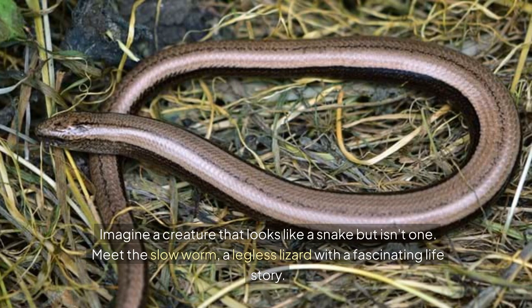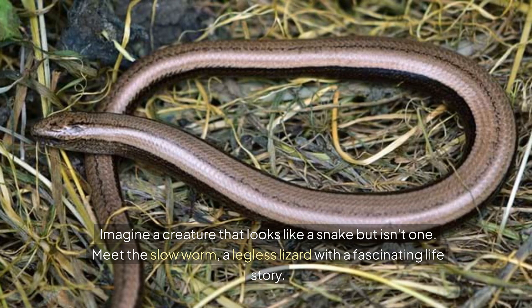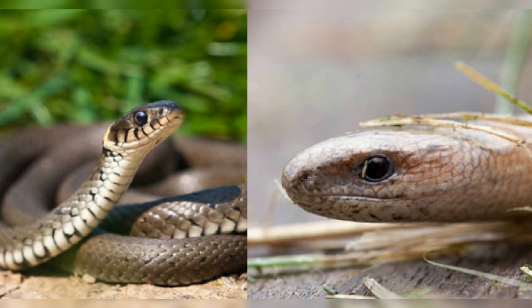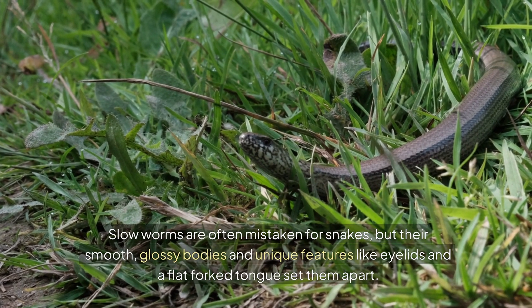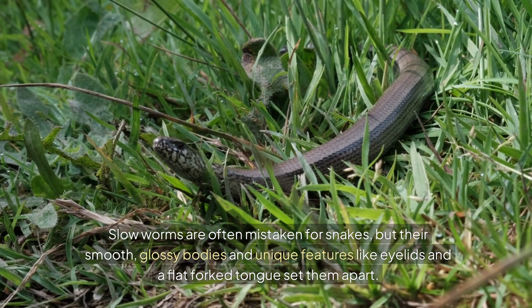Imagine a creature that looks like a snake but isn't one. Meet the slow worm, a legless lizard with a fascinating life story. Slow worms are often mistaken for snakes, but their smooth, glossy bodies and unique features like eyelids and a flat-forked tongue set them apart.